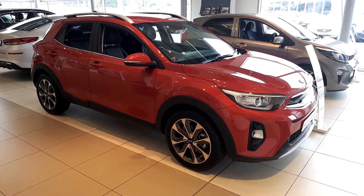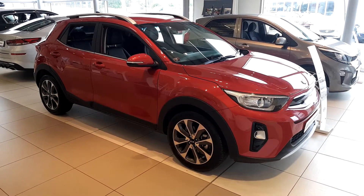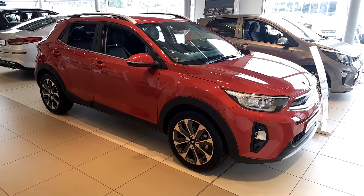Hello and welcome to Geodafi Kia Used Car Sales Online. Here we have a fantastic Kia Stonic K4 1L petrol.